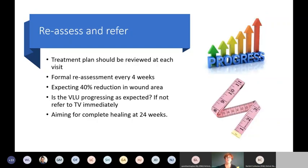Reassessment and referral: once a plan is in place, you need to monitor its impact. Formally at four weeks, do the wound measurement again and completely review your plan. At four weeks, expect a 40% reduction in surface area. If it's 30%, well done. But if it's only 10%, there's a problem — refer to tissue viability at that point to look at barriers to healing. If this is a pure venous leg ulcer, it should be progressing well at four weeks, with the aim of complete healing at 24 weeks.